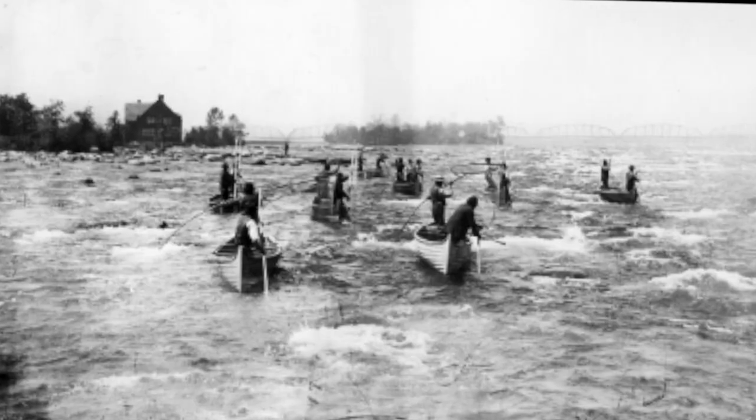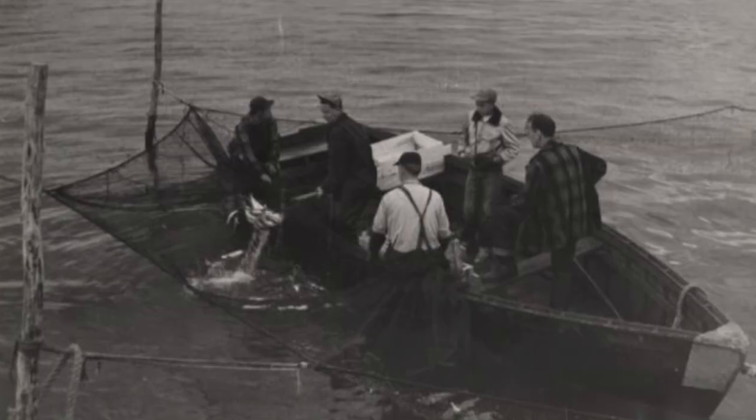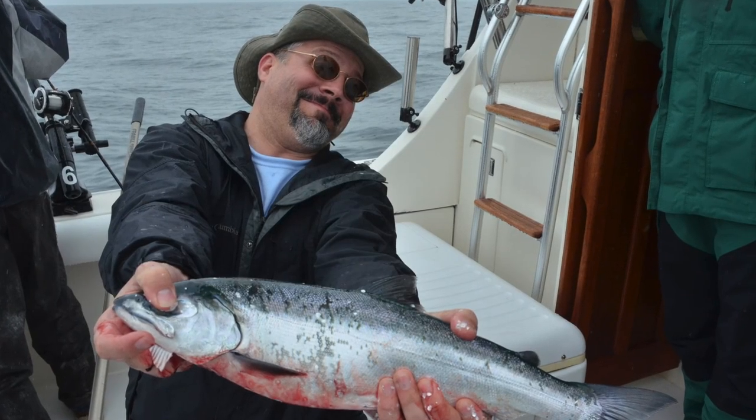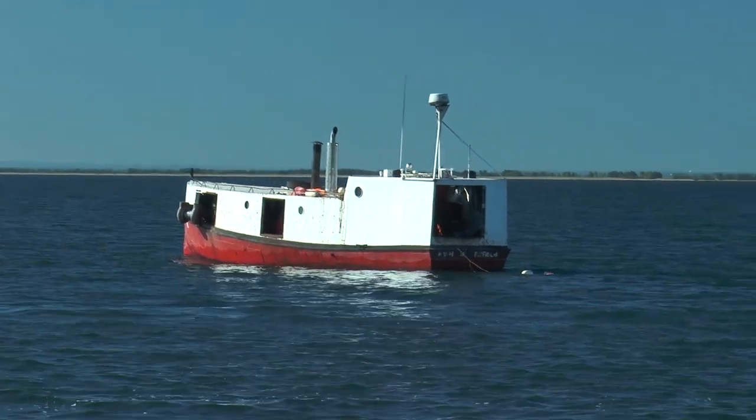People have been fishing on the Great Lakes for thousands of years. Today's tribal, commercial, and sport fishers continue that tradition, setting nets and catching fish for recreation, food, and income.